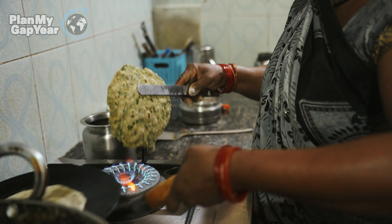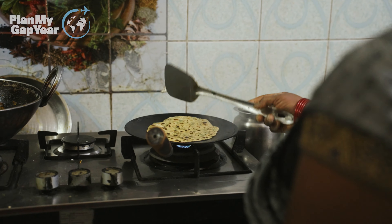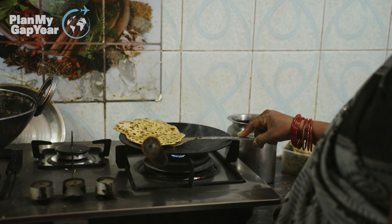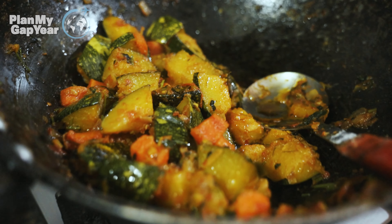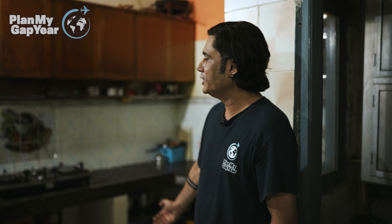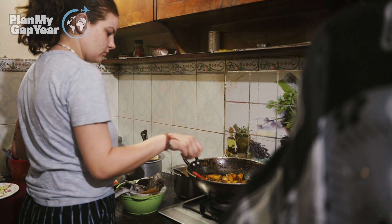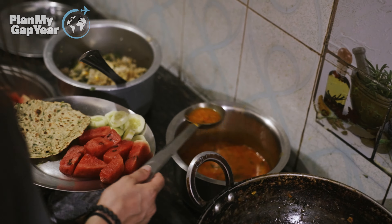So this is our kitchen area where the ladies come and prepare lunch and dinner. We have a tea machine if you want to make Indian masala tea. Once the food is ready, we usually send a message in the WhatsApp chat so you all can come down and grab your food plate.